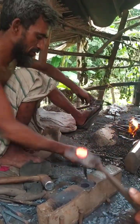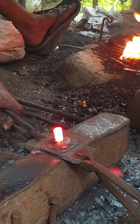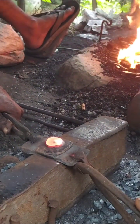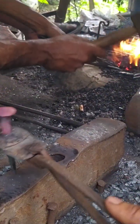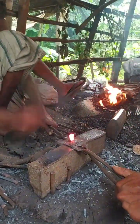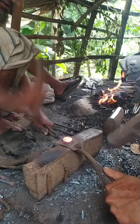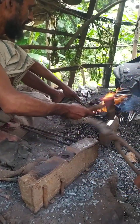After shaping, nails often undergo heat treatment to increase their strength. This involves heating the nails to a high temperature and then cooling them rapidly, a process known as quenching. Heat treatment ensures that the nail can withstand pressure and resist bending when hammered. For some specialized nails, like hardened steel nails used in concrete, additional tempering processes are applied to achieve maximum durability.